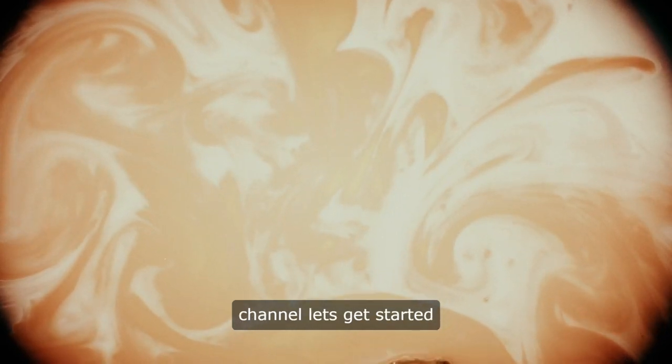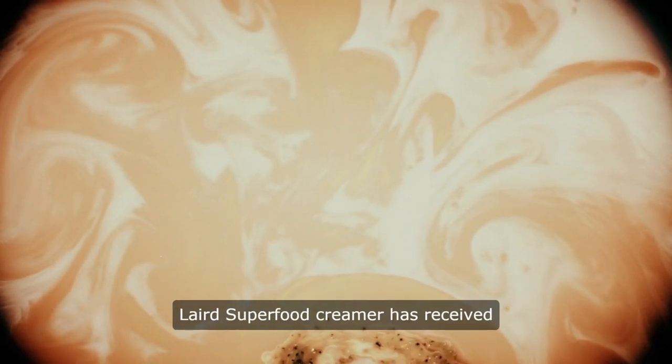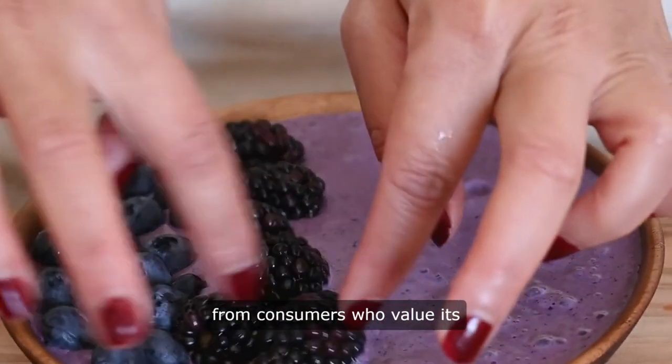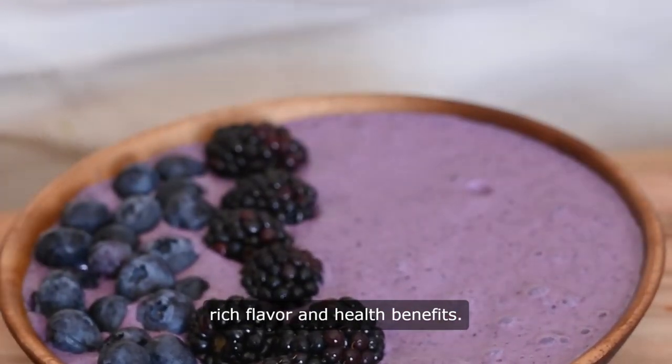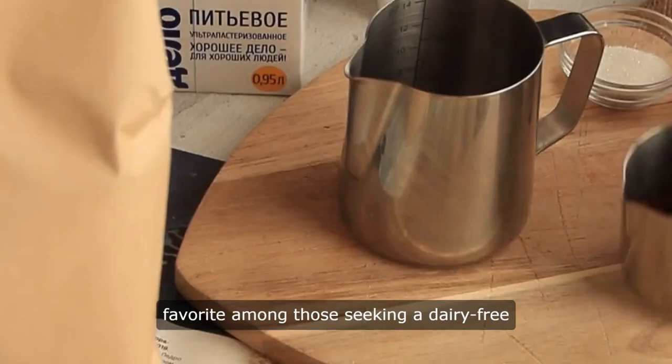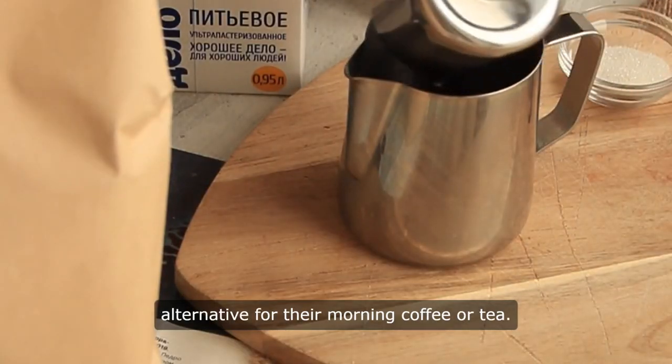Hello and welcome to our channel. Let's get started. Laird Superfood Creamer has received overwhelmingly positive reviews from consumers who value its rich flavor and health benefits. Praised for its creamy texture and delicious taste, this plant-based creamer is a favorite among those seeking a dairy-free alternative for their morning coffee or tea. Customers appreciate the clean ingredients used in Laird Superfood Creamer.